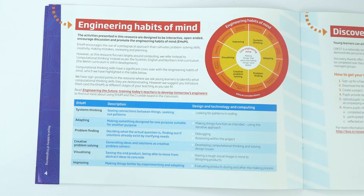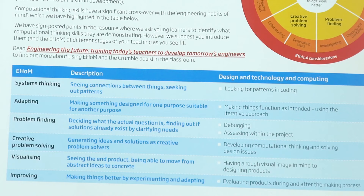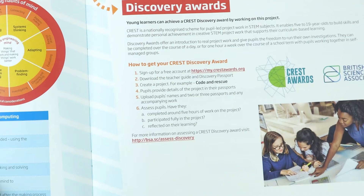We talk about the engineering habits of mind here — I'm not going to go into them in huge detail because we discussed them in other resources — but we have translated them for language that is more suited toward design technology and computing. And like some of our previous resources, if students do this as part of a longer term project, they can apply through the British Science Association to receive a Crest Discovery Award.